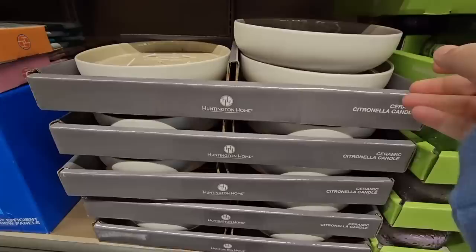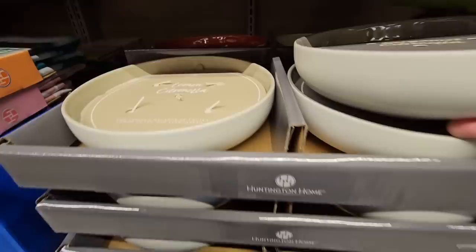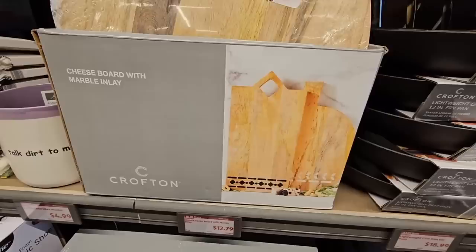Now these are nice for the outdoors — this is the citronella candle. Definitely outdoors because it's a little smoky; it's supposed to help keep the bugs away. And when you get done with it, it'll make a nice little dish. I don't know if I'd use food in it, but $10 for those.